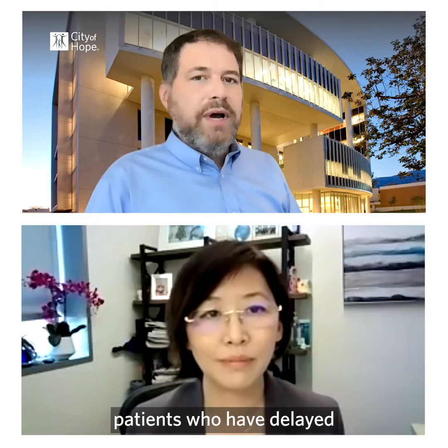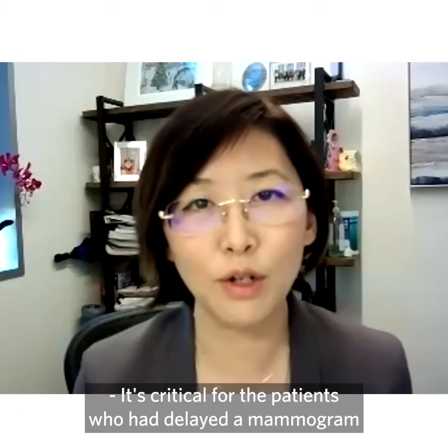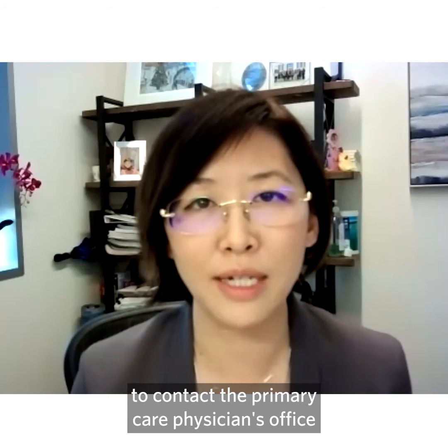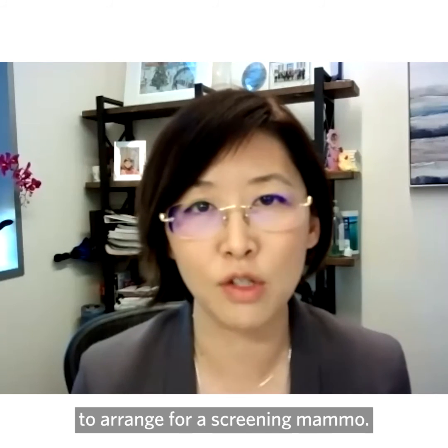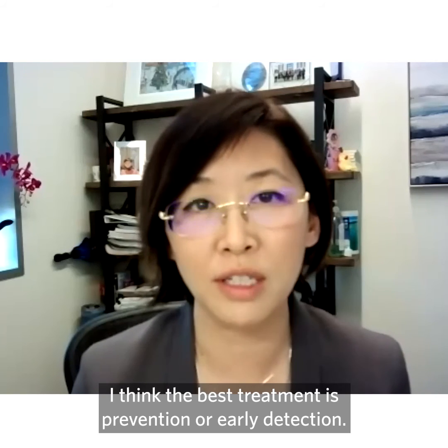What would you tell patients who have delayed their mammogram screenings due to the pandemic? It's critical for patients who have delayed a mammogram to contact their primary care physician's office to arrange for screening. I think the best treatment is prevention or early detection.